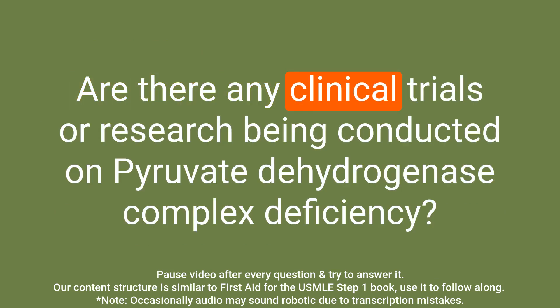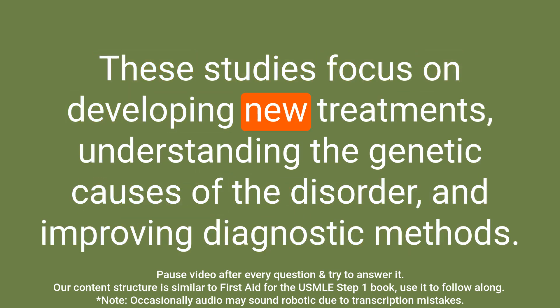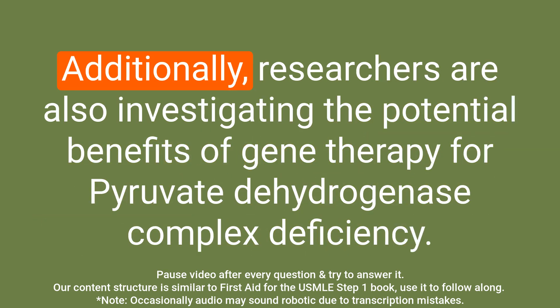Question: Are there any clinical trials or research being conducted on pyruvate dehydrogenase complex deficiency? Answer: Yes, there are ongoing clinical trials and research being conducted. These studies focus on developing new treatments, understanding the genetic causes of the disorder, and improving diagnostic methods. Additionally, researchers are also investigating the potential benefits of gene therapy for pyruvate dehydrogenase complex deficiency.